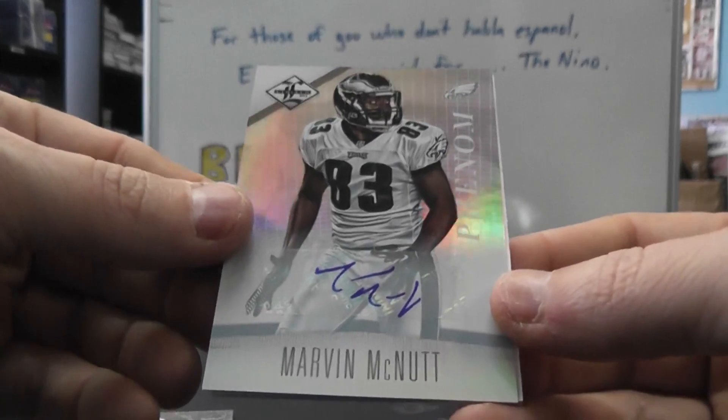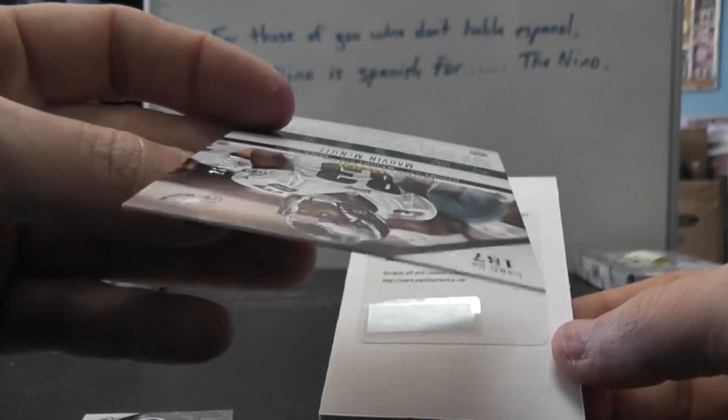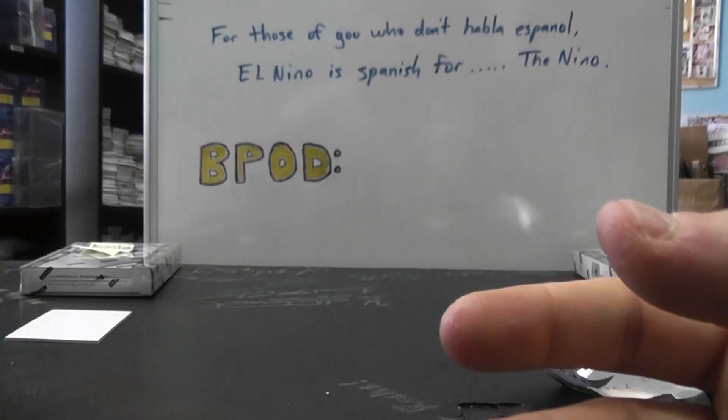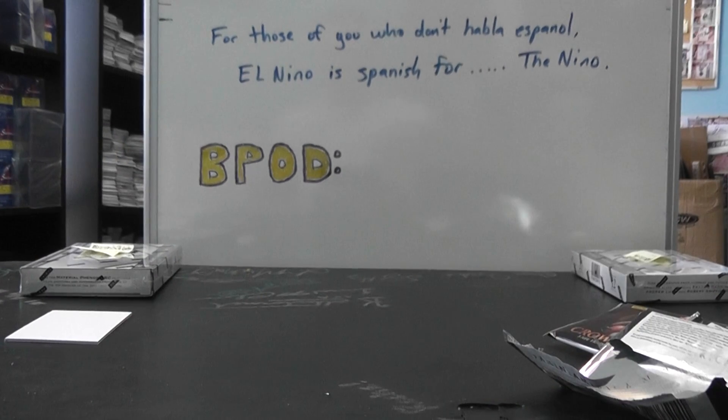Then we have Marvin McNutt, Phenom Autograph, numbered to 299. And David Wilson, Patch Autograph. So that'll do it there. Craig, appreciate it bud, I'll get these cards on the way. Lucy, Nicole — shout out. See ya.